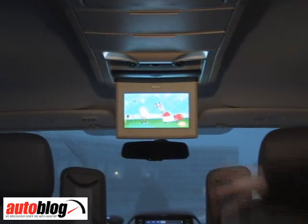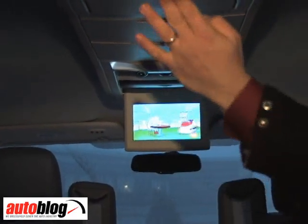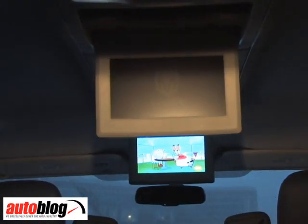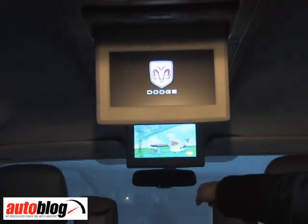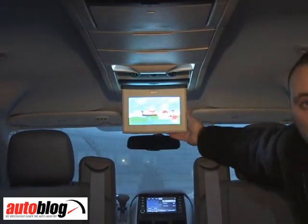In most minivans you're content to have one nice-sized DVD screen, like the one here. Chrysler provides two — one for each row — and of course you can also watch on the front screen if the car is in park, so you've got really three screens to watch. You can watch up to two DVD movies or satellite TV at any time. It's great back here: you've got speakers on the sides and you can hear everything. Chrysler makes every effort to make this feel just like home back here.